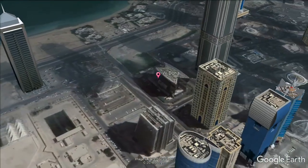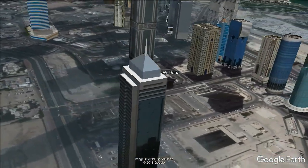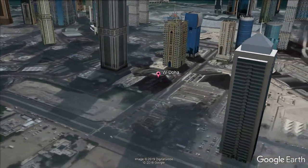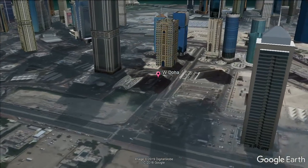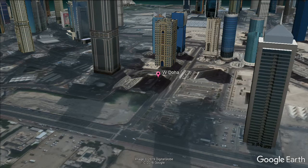This design hotel offers stylish rooms with satellite TV. It features an outdoor pool, spa center, and on-site dining. The air-conditioned rooms at W. Doha are equipped with an iPod docking station, minibar, hair dryer, and tea/coffee making facilities. Each has a work desk and a private bathroom with bathtub.